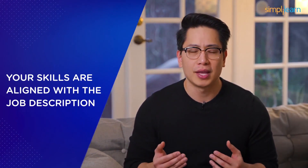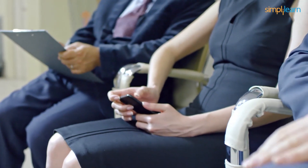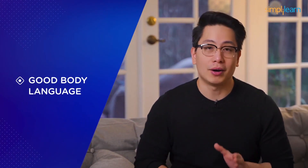Ensure your skills are aligned with the job description. Think about examples from your work history and match them with the requirements. If you lack any required skills, mention that you are working on improving them. On the day of the interview, dress professionally — be comfortable in your attire and look at the company's dress code policies. Choose business casual or formals with a comfortable pair of formal footwear. You need to look presentable.